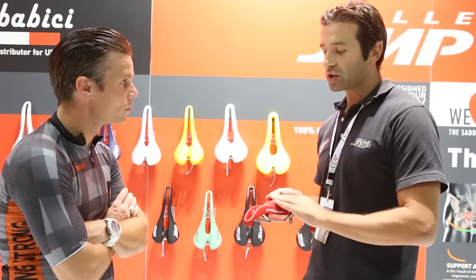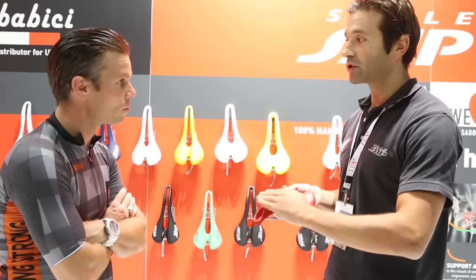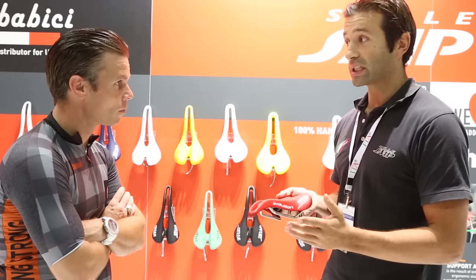Another feature is the nose dropping down. Why? For the same reason — because usually a normal saddle is flat.